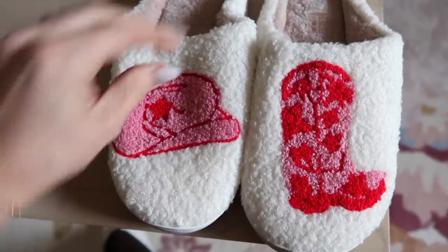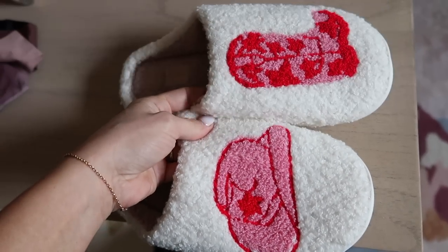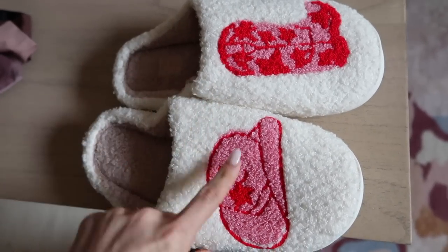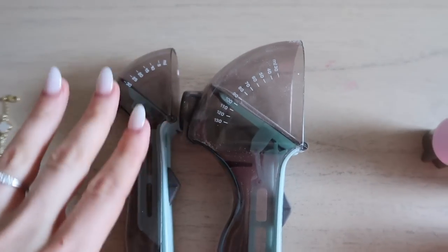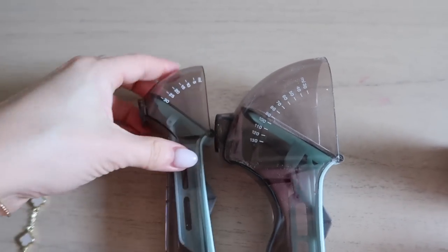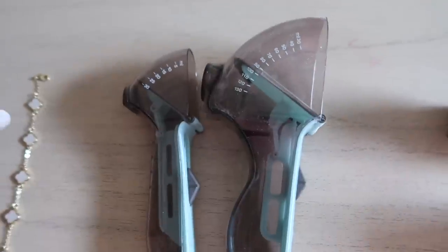The last thing I need — and my husband will complain about this — is more slippers, but I couldn't resist the pink and red cowgirl set. I had to get them, they're so freaking cute. They were nine dollars; on Amazon these exact slippers are $20.